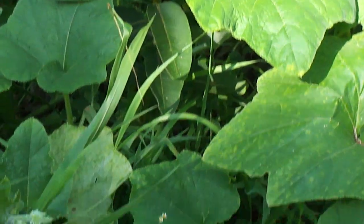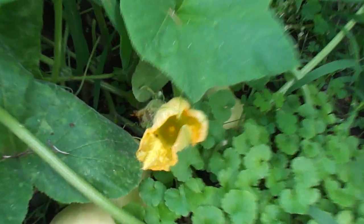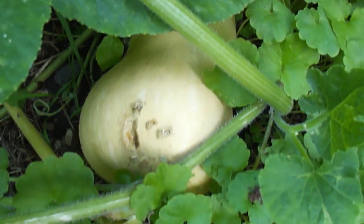Butternut squash — they're in there, there's a couple of them. Little nicks from the rabbits or the squirrels.